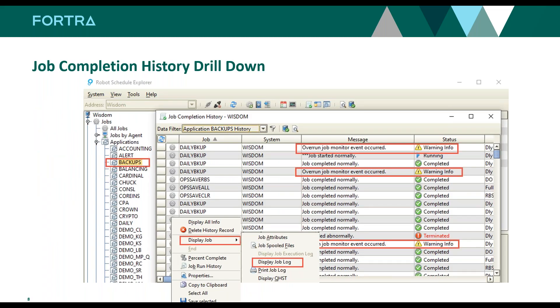We tie into the operating system history too, like history logs and job logs. In the GUI inside Robot Schedule — or green screen — you have the ability to go from the job to the job information. Here we're looking at the historical information, what we call the job completion history. You can filter for certain jobs, certain types, applications. Once you get to a job you can drill in, look at the job log, print the log, look at QHST, spool files, job attributes. You can even select all, copy to clipboard, drop it into a spreadsheet, and give it to the auditor.